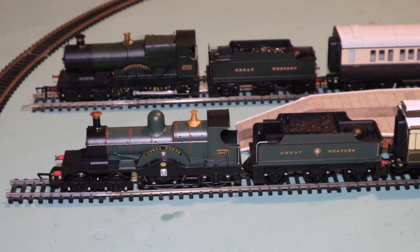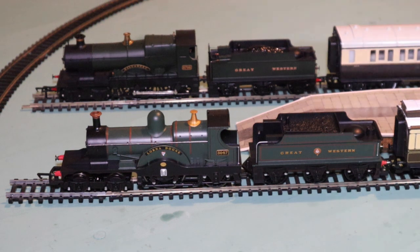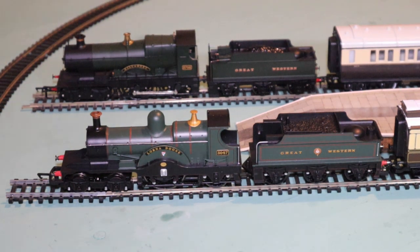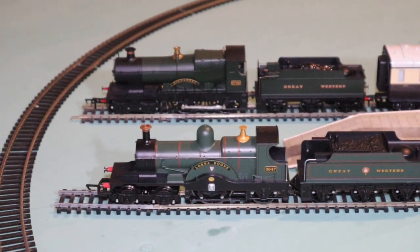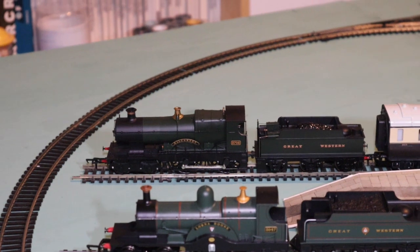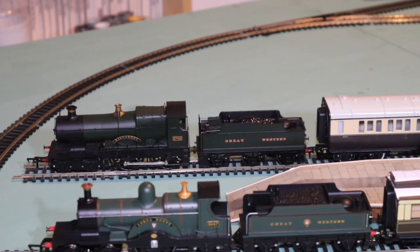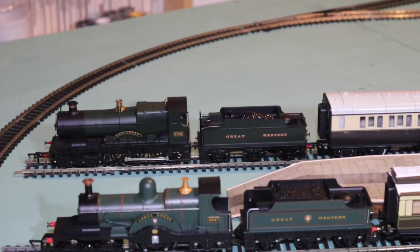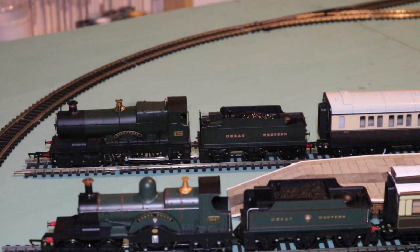Now this model here is a much finer model by Bachmann, and yes, it does contain an awful lot more separately fitted parts. It's got a detailed cab, and it's quite a heavy locomotive as well. Let's watch it come out of the station now. Have I cocked something up with the points? It's all live stuff here — you'll see all my boo-boos as well as my successes.